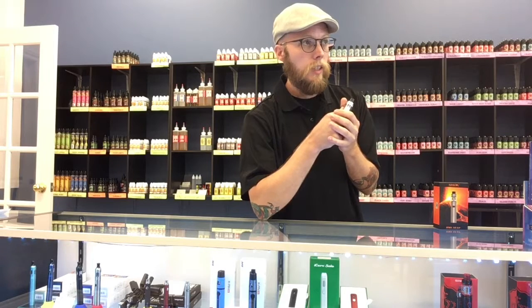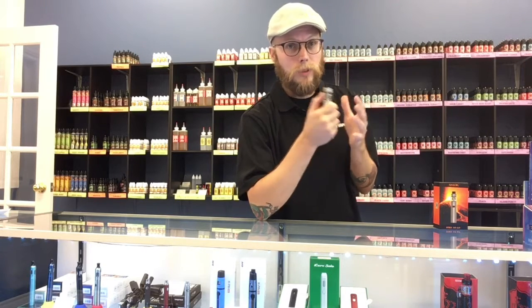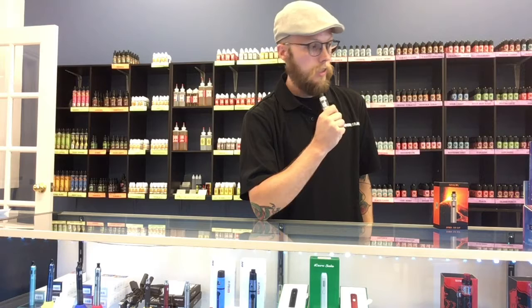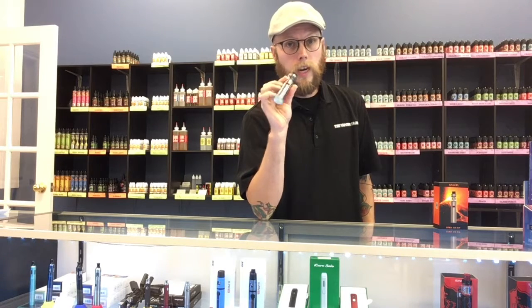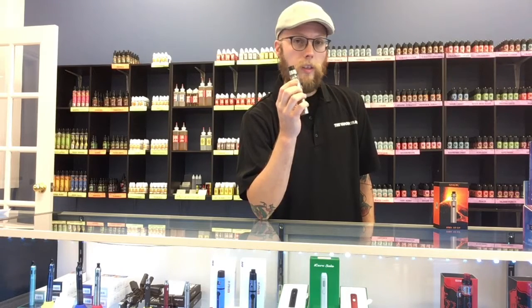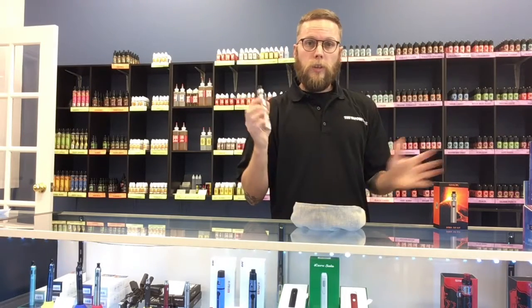Typically though, a coil can last up to two weeks, and about a tank a day of juice — it really does vary depending on the user. You're going to find that learning your own vaping habits will give you an idea of what mod you might want to move into next time around. Or this could be the one you're happy with for the rest of your vaping life.